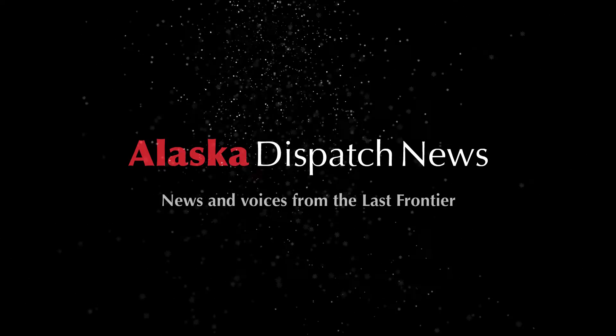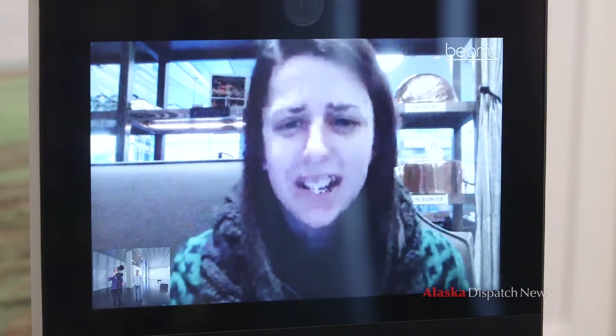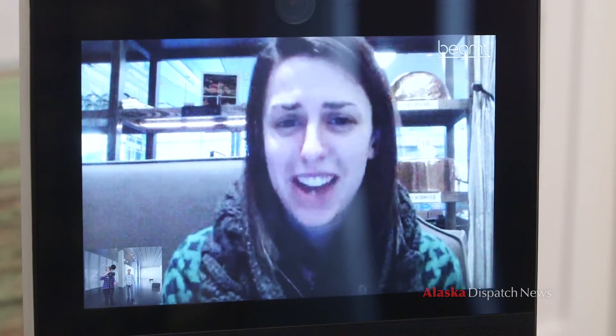My name is Diana. I work for MuseumHack. It's a small startup company in New York City, and I'm really super excited to be here at the Anchorage Museum.